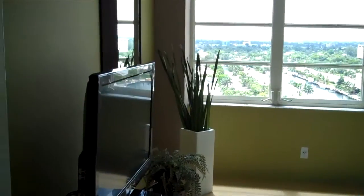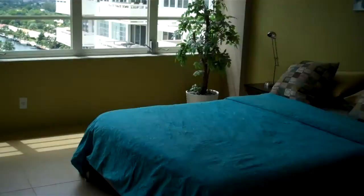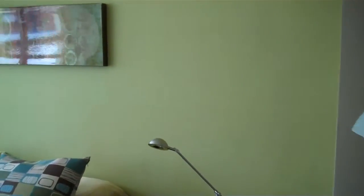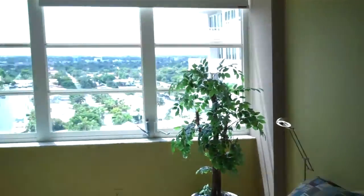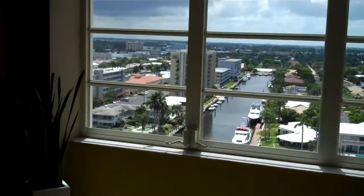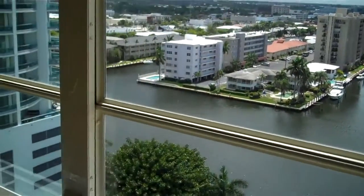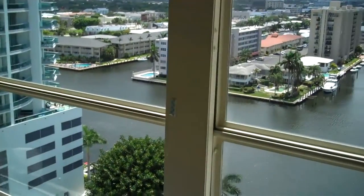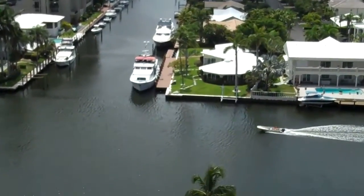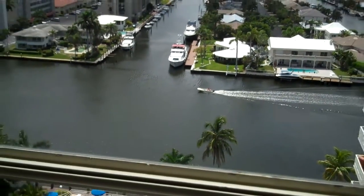Now we're in the master bedroom. Good size, and again all furnished. Sensational views of the water — the intercoastal waterway. You get great boat traffic. Not exactly the yacht I was envisioning; that's about the smallest boat you'll ever see on the intercoastal, but I'm sure big ones will be going by shortly.